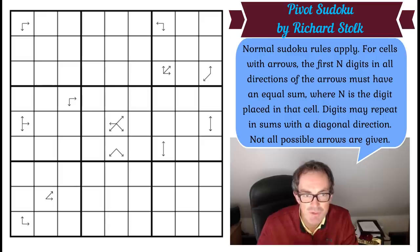Now, what are the rules of this Pivot Sudoku as Richard calls it? I think the inspiration came from Stefan Bure, who's featured on the channel a few times. For cells with arrows, the first N digits in all directions of the arrows must have an equal sum, where N is the digit placed in that cell. Digits may repeat in sums with a diagonal direction, and not all possible arrows are given.